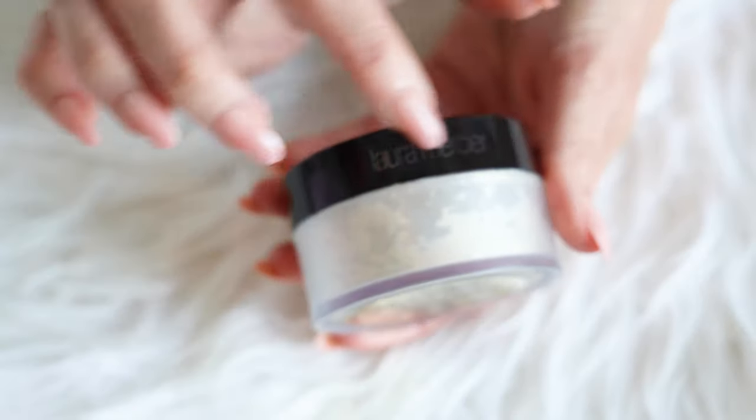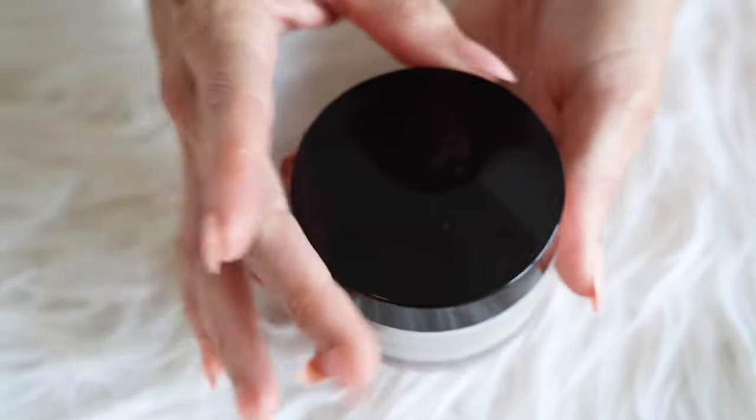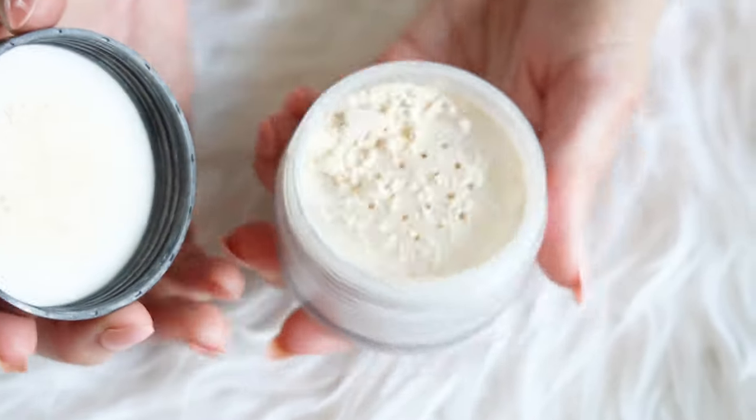I'll be using my Laura Mercier Translucent Setting Powder, which y'all know I use in practically every video. That's one thing I almost never switch up, but it's just that good. I'm going to dust a little bit off of my hand because I got a little heavy-handed, and then I'm going to use my little tiny egg sponge and just lightly press and roll that powder on top of the concealer.